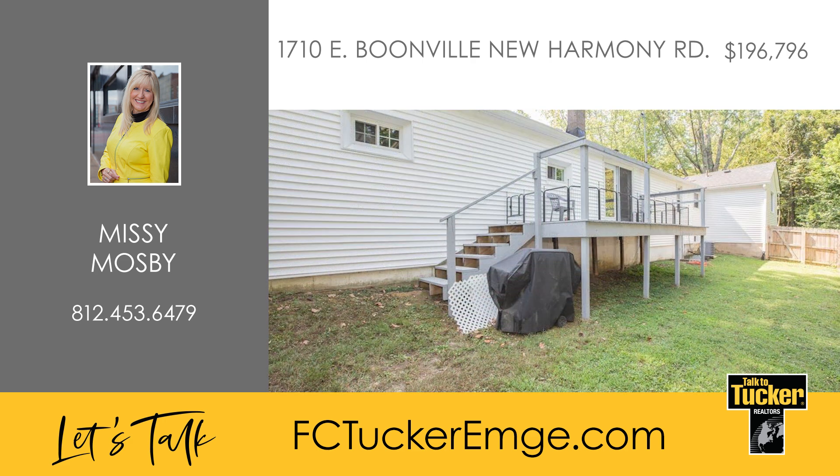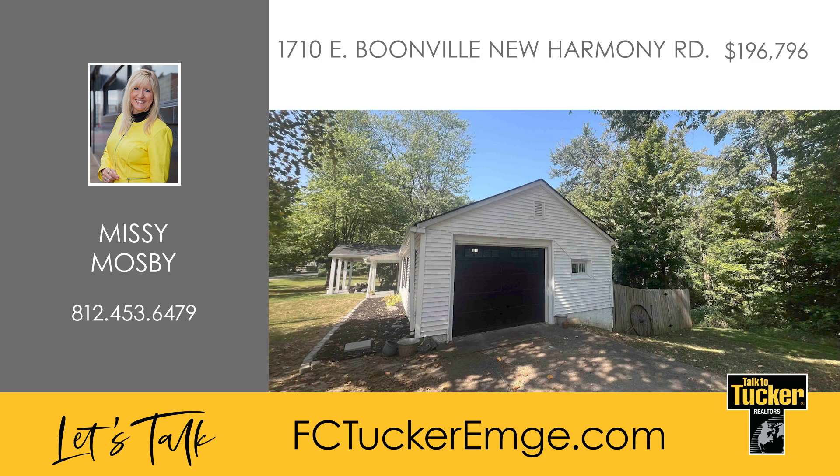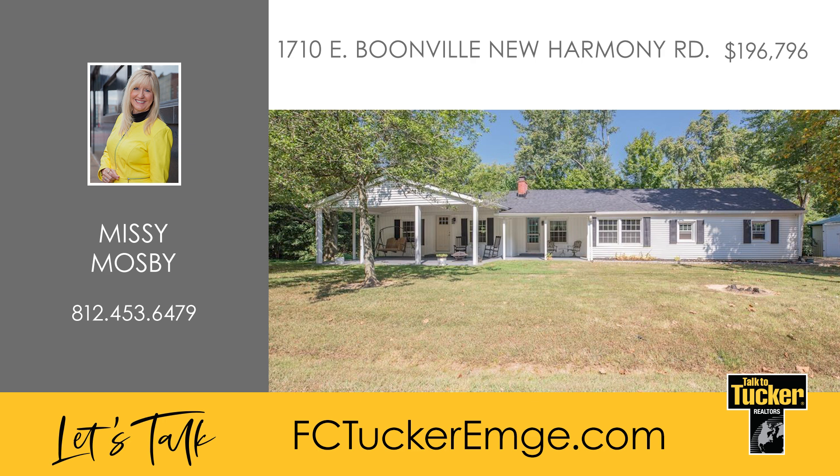The one-and-a-half car attached garage adds convenience while the level lot offers ample space for an outbuilding, complete with a separate entrance on the west side of the property. Talk to Missy Mosby at 812-453-6479.